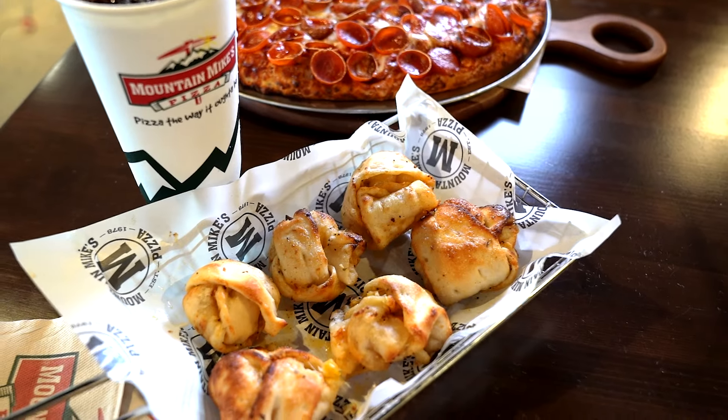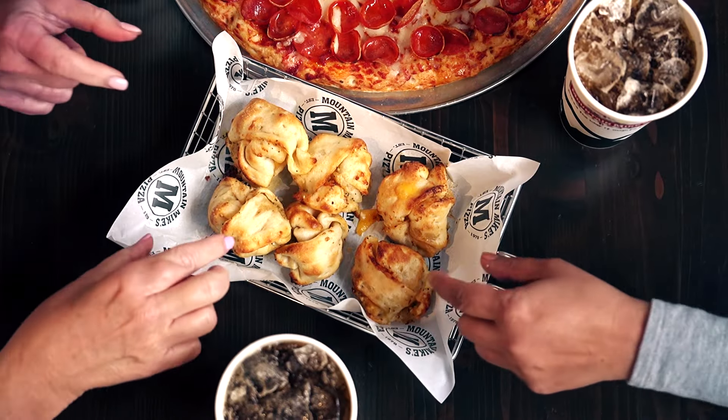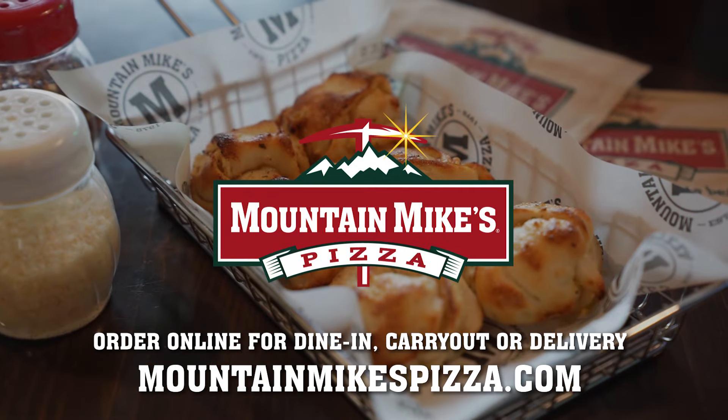It's the perfect pairing for pizza the way it ought to be. And for a limited time, they're just $5.99. Grab them fast and get your Garlic Nut-Nuts today. Order unwrapped for dine-in, carry-out, or delivery.